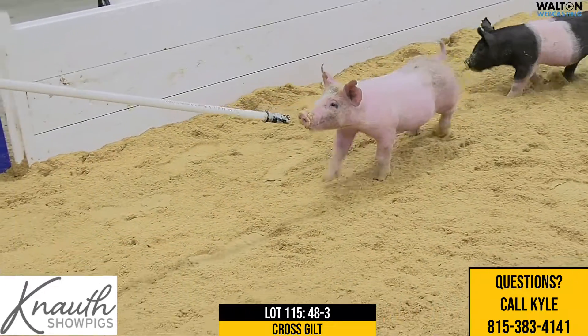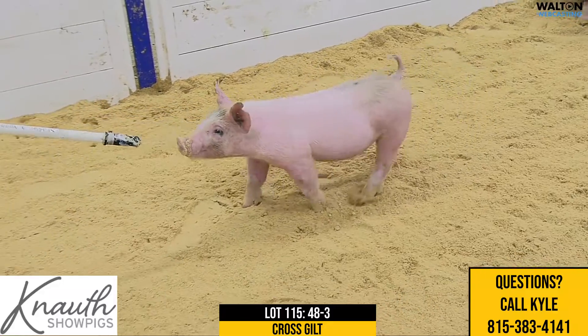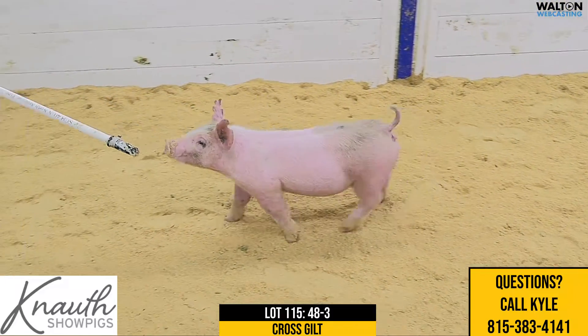Here's Crossbred Gilt, Lot 115, Ear Notch 48-3, Next Play, Breaking Rules, Distinct.